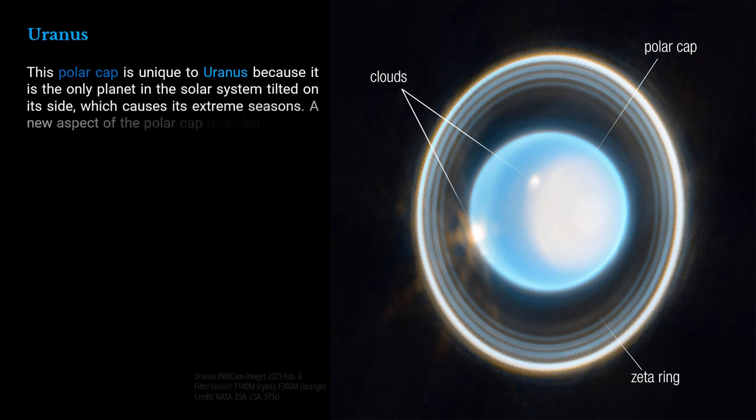A new aspect of the polar cap revealed by Webb is a subtle brightening near the Uranian North Pole.